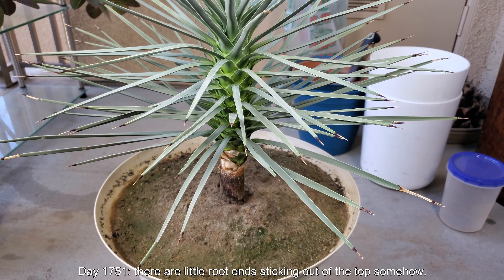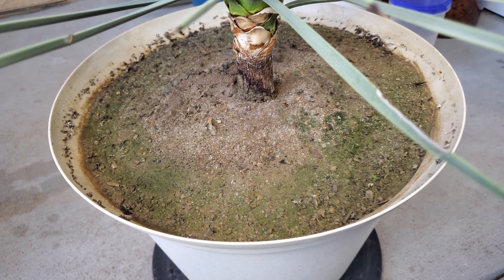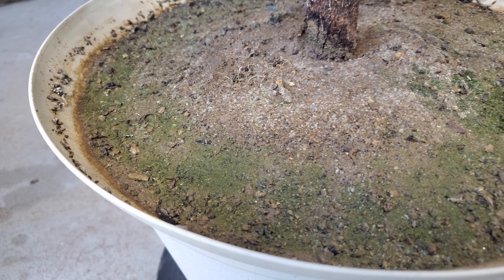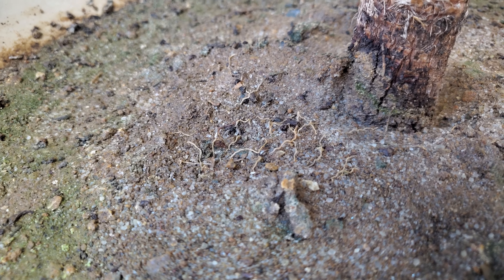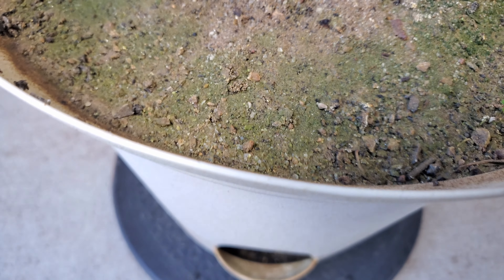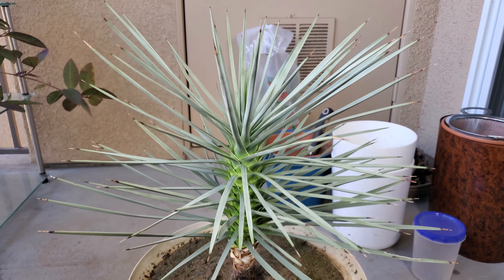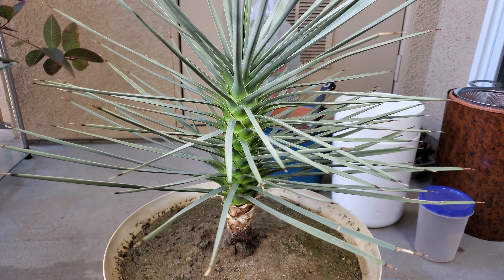So it's day 1,751. There are little roots sticking out of the top somehow, even though I removed the duff layer — that's kind of odd. I don't know what's going on here. I feel obligated to cover that with a little bit of sand and soil. That dragon fruit series was just a mess, so I decided not to continue — plus not many people were watching it. You can see there's still a lot of things going on, like maybe algae and moss. This is the beginning of February 2020.